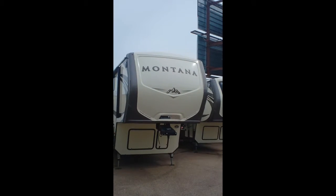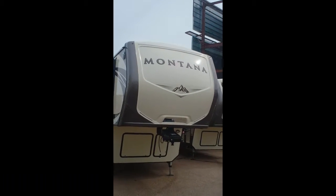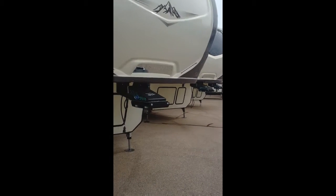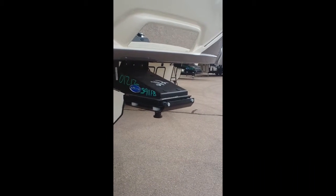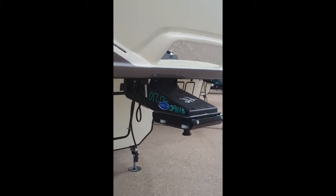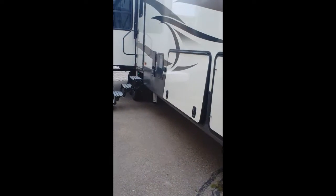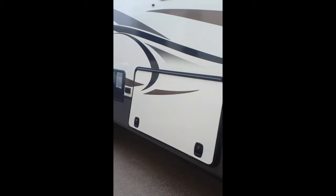This is a quick video of the Montana 3911, the front bath. You can see the nice fiberglass front cap. It does have the MORryde system — the MORryde hitch helps with all that rocking going on when you're pulling the camper down the road, side to side and front to back. It helps a lot. Got more storage in the front here, and it has six-point hydraulic leveling, so very stable once you get where you're going.